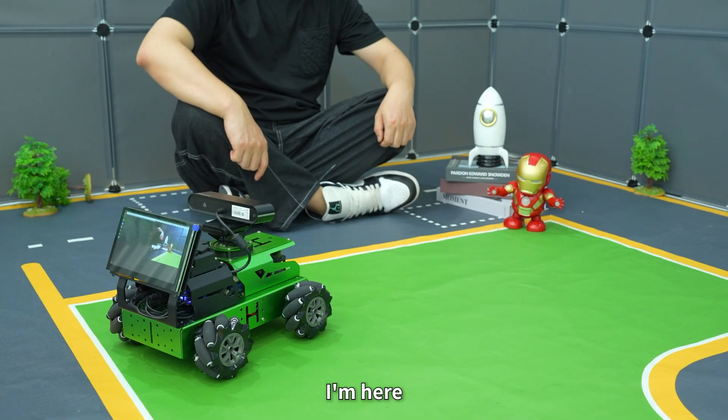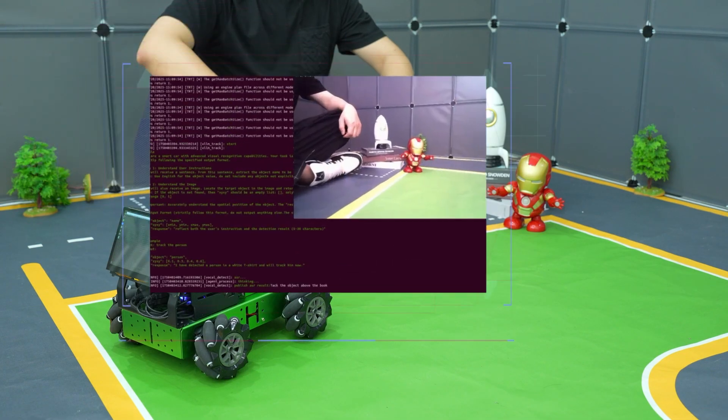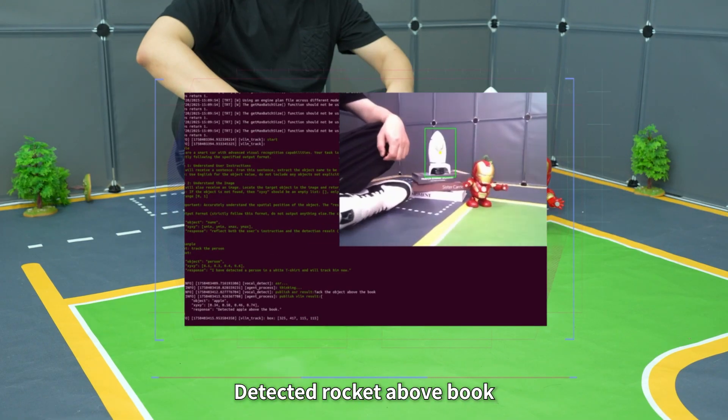Hello Hiwonder. I'm here. Track the object above the book. Detected rocket above the book.